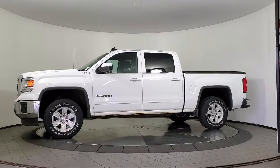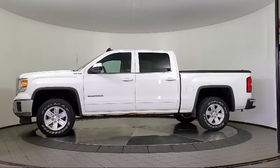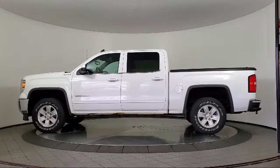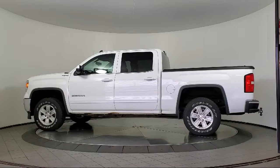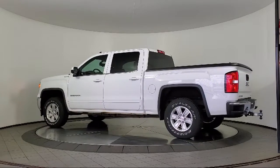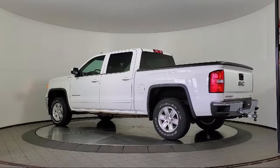climate control, OnStar, premium audio system, single zone air conditioning, LED cargo box lighting, heated seats, remote start system, theft deterrent system, a backup camera, and much more.